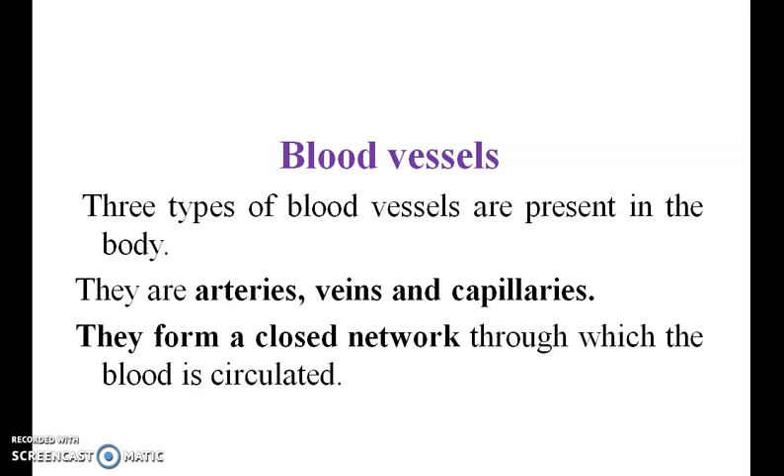Blood vessels. Three types of blood vessels are present in the body. They are arteries, veins, and capillaries. They form a closed network through which blood is circulated.